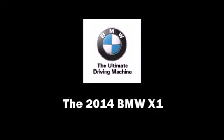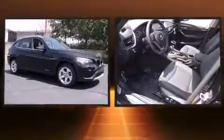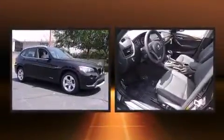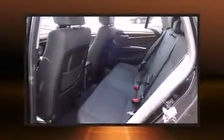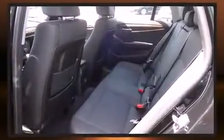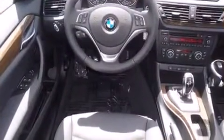Discerning drivers will appreciate the 2014 BMW X1. Under the hood, you'll find a four-cylinder engine with more than 200 horsepower. For added security, Dynamic Stability Control supplements the drivetrain. A turbocharger is also included as an economical means of increasing performance.